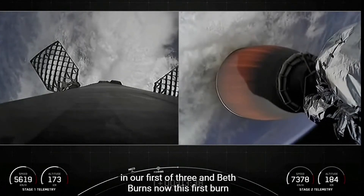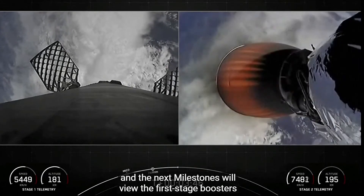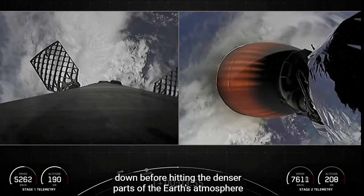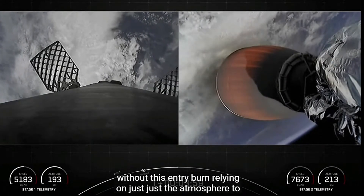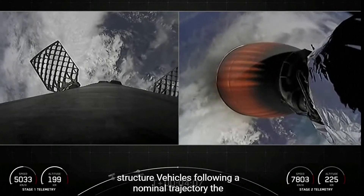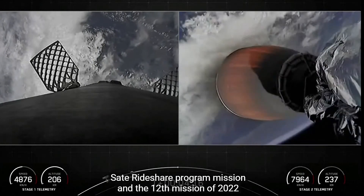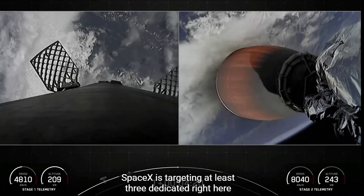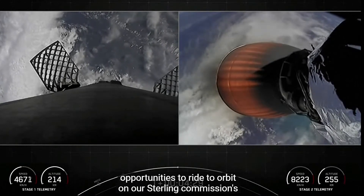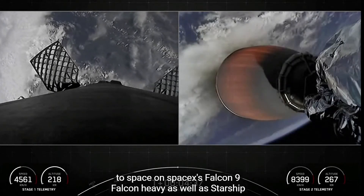We're currently in our first of three MVAC burns, and this first burn should last until about T-plus 10 minutes. The next milestone will be the first stage booster's entry burn — Falcon 9 executes an entry burn to slow itself down before hitting the denser parts of the Earth's atmosphere. Without this entry burn, relying on just the atmosphere to slow down Falcon 9 would put unnecessary strain on the rocket structure. The Transporter 4 mission is SpaceX's fourth dedicated SmallSat rideshare program mission and the 12th mission of 2022. SpaceX is targeting at least three dedicated ride-share flights to sun-synchronous orbit per year, and SmallSats can ride to space on SpaceX's Falcon 9, Falcon Heavy, as well as Starship in the not-too-distant future.